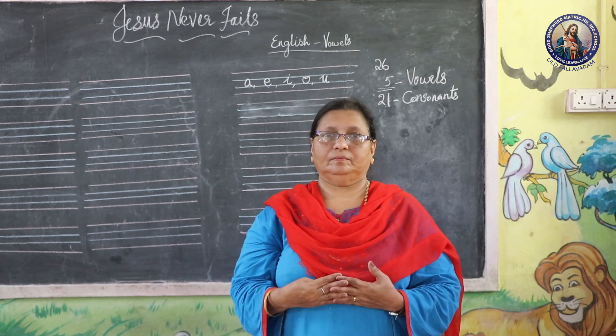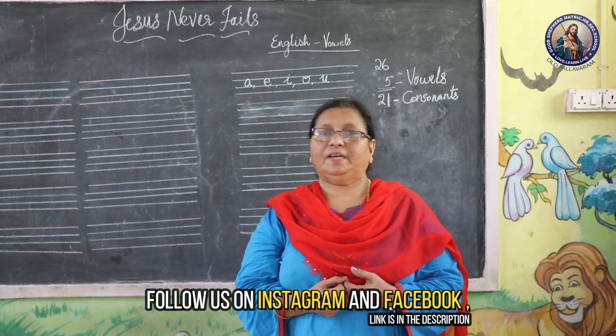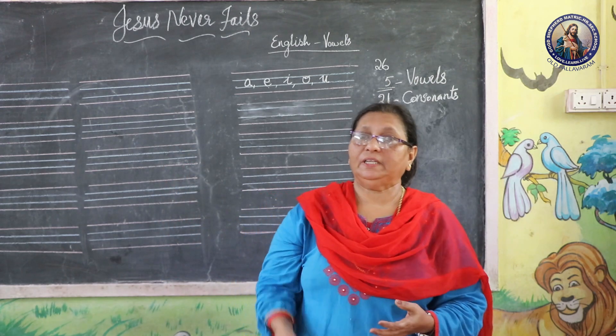Then we learnt E — the next letter E — and what did I say? Exercise. Today we are going to do the third vowel.